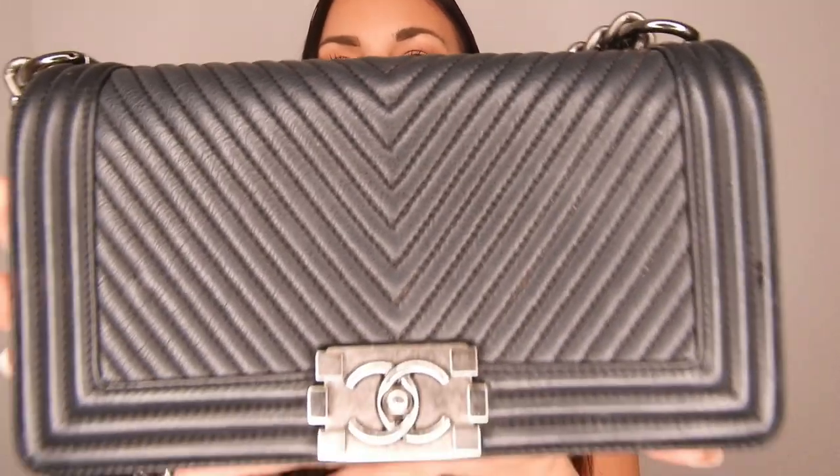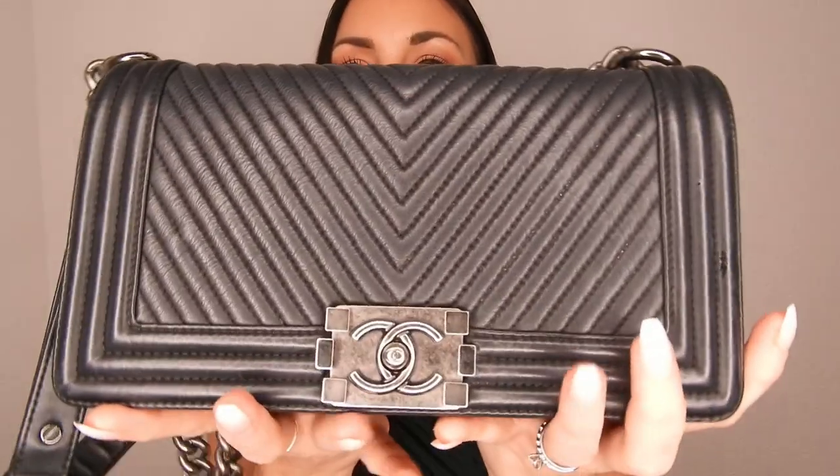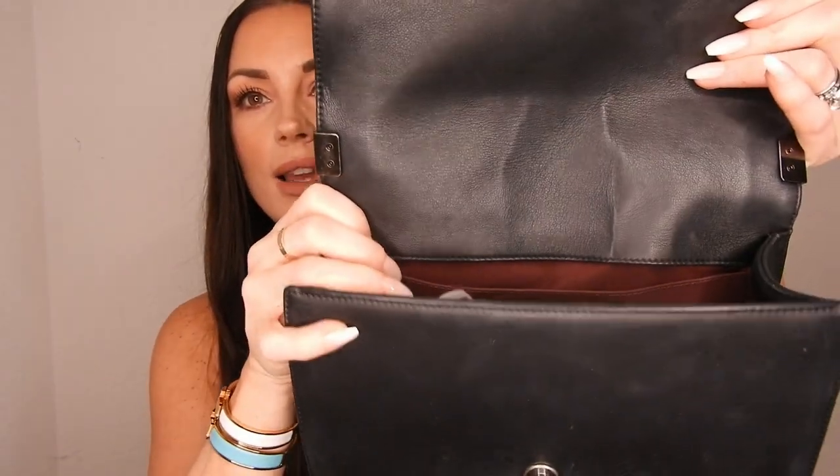The next bag is a Chanel Boy bag that I bought at the Chanel store in Rome during summer — right when the Boy bag was getting extremely popular and sold out everywhere. It's the medium size (old medium) in chevron calfskin leather with oxidized silver hardware — the darker silver tone. Inside is red. This is probably my favorite bag in my entire collection. I will never get rid of it. It just explains who I am as a person — the Chanel Boy is me in a bag.